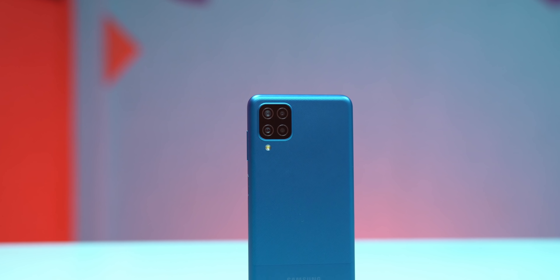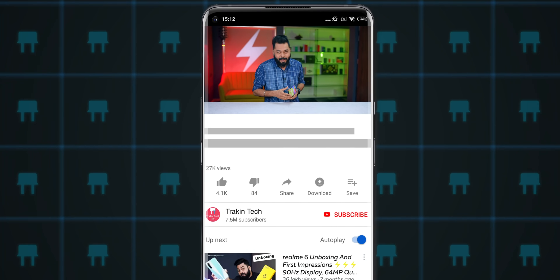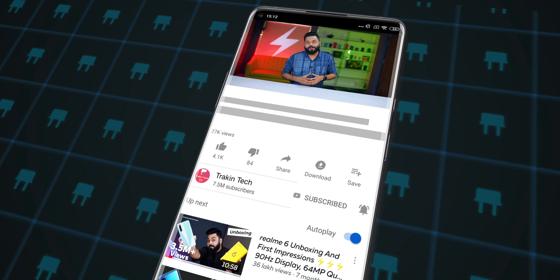This phone is the Samsung M12. We are going to do two giveaways — see the whole video and you will know how you can win an M12. If you're new to our channel, don't forget to subscribe and hit the bell icon so that you get notified when we upload a new video.